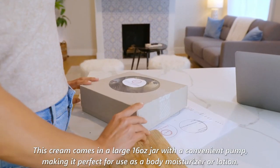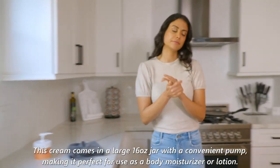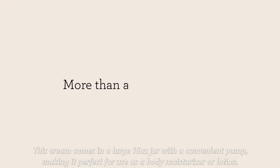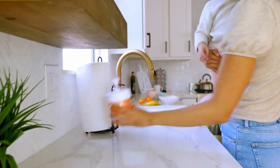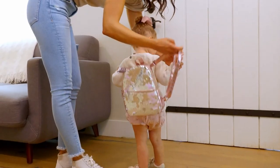This cream comes in a large 16-ounce jar with a convenient pump, making it perfect for use as a body moisturizer or lotion. The formula is non-irritating and melts into the skin, leaving it nourished and silky smooth with no greasy residue.